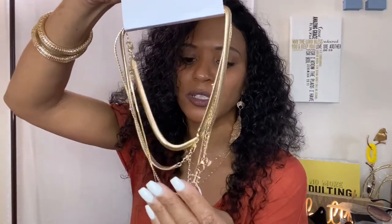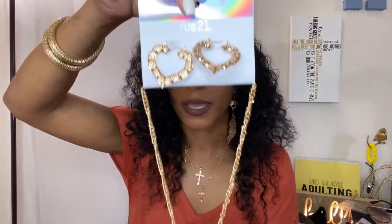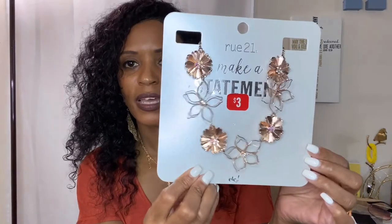The last couple of items: I got this stackable set of necklaces from Rue 21. It's like a hair and bone necklace with a couple of coins — one, two, three, four stackable necklaces. The stackable style is a trend right now. These were five bucks. I also got from Rue 21 a gold heart necklace that came with gold heart earrings — little bamboo heart earrings and a bamboo necklace. That was also five bucks at Rue 21.